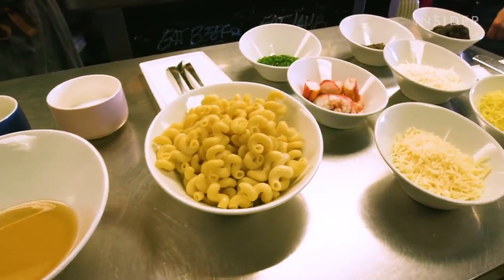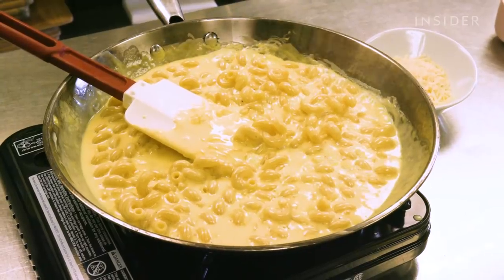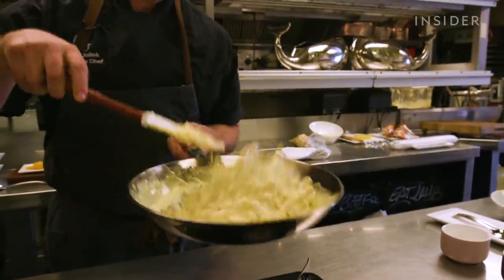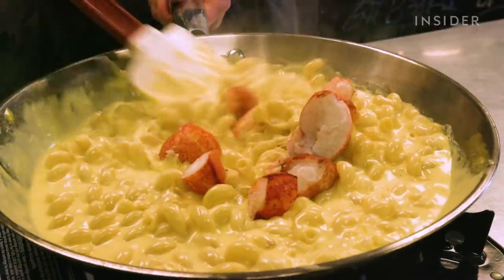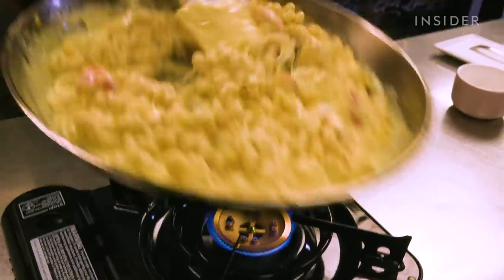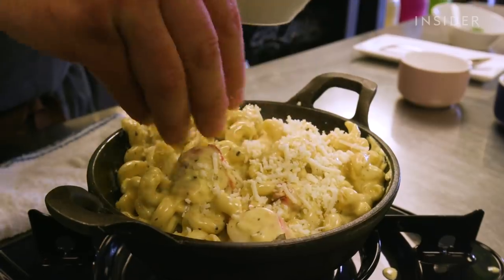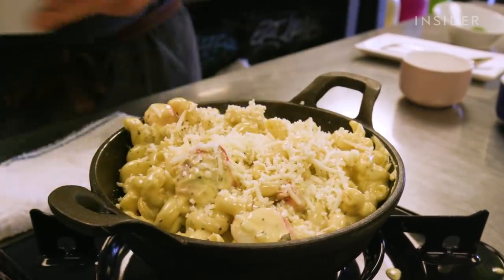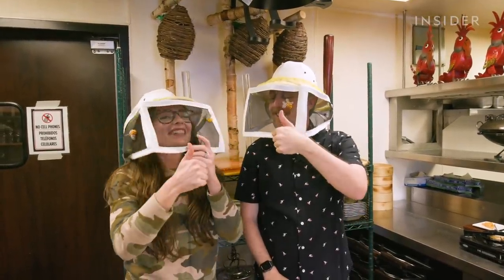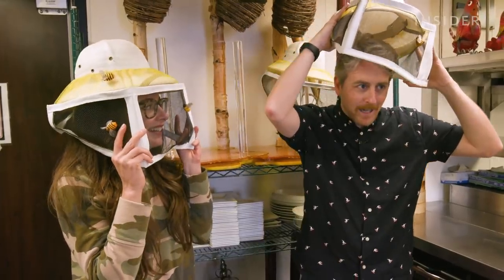First up, lobster mac and cheese. It's made with a heart-stopping amount of cheese and lobster. And it wouldn't be West Hollywood without adding a healthy dollop of black truffle. Of course, they top it with more cheese. You really can't say this place isn't decadent. While the chef cooked, we decided to check out all the dinnerware in the back of the house. So I gotta eat under the thing? Yeah — it's like you wear it for the whole meal.